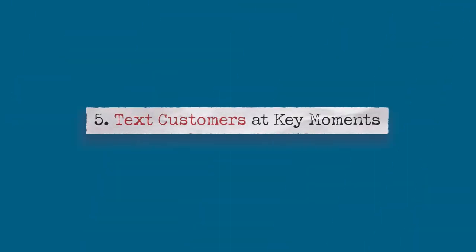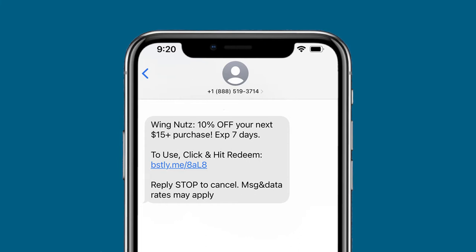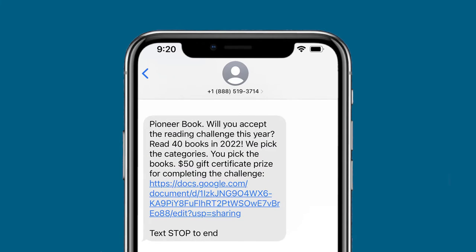Number five: text customers at key moments. Sending a text message is an easy way to send promotions and communicate with your customer base. With the right software, you can create campaigns like automatically texting a 10% off coupon to customers that haven't been in your store for three months. You can also trigger text messages to be sent around a customer's life events like a birthday, anniversary, or graduation. The restaurant Wingnuts sends weekly food specials every Friday afternoon, which is a time when most people are about to get off work and ready to go out to eat for the weekend. Pioneer Books used text messaging to promote a book reading challenge for the new year — customers could earn a $50 gift certificate by completing 40 books from a list. The timing is significant because many of their customers make New Year's resolutions to read more.